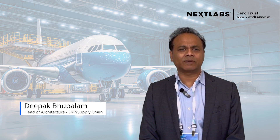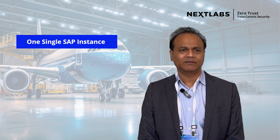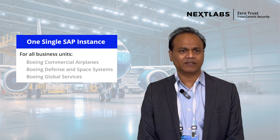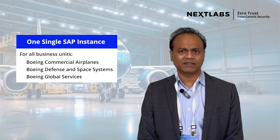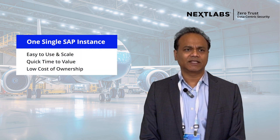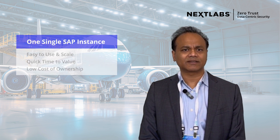When we started this transformation journey at Boeing, our goal and vision was to have one single SAP instance for all the business units — namely Boeing Commercial Airplanes, Boeing Defense and Space Systems, and Boeing Global Services — co-hosted in one single instance. The single instance was going to provide us a significant amount of business value with the lowest technical cost structures.